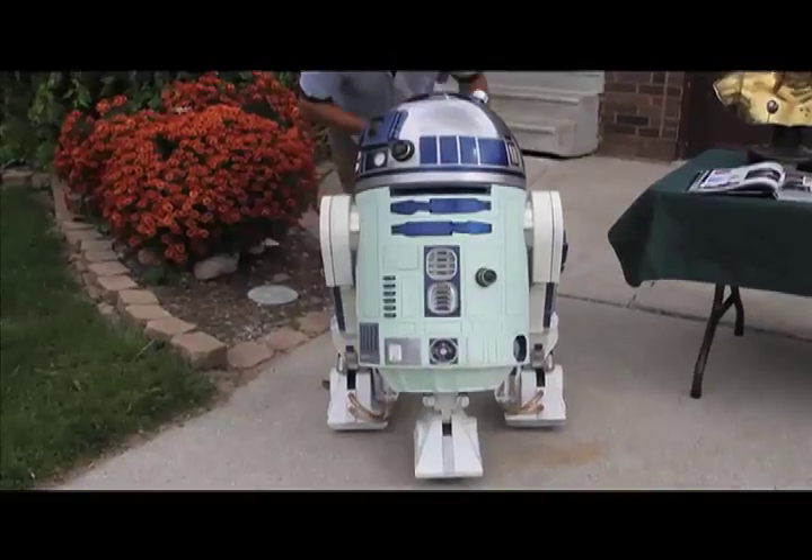I'm not the most technical builder in the group — there are some guys that have done some amazing things — but my particular unit can do all the sounds from the movie, he's got the utility arms that open up, he's got the foot drives. I mean, he totally functions on his own power.